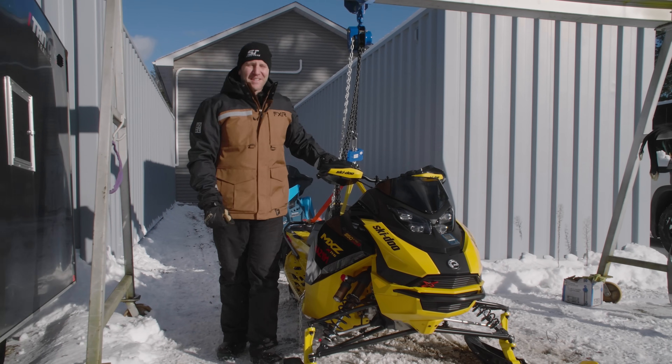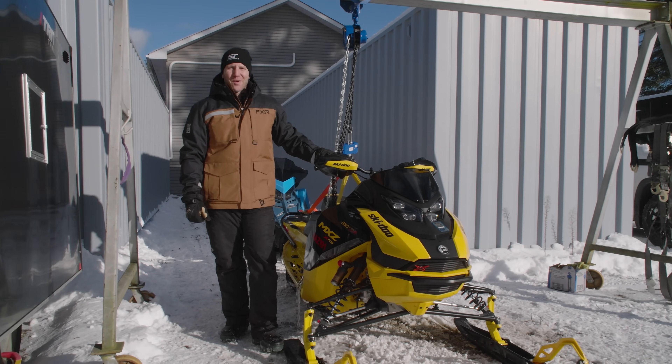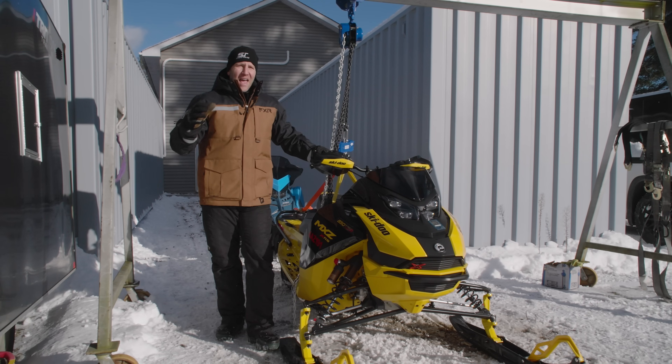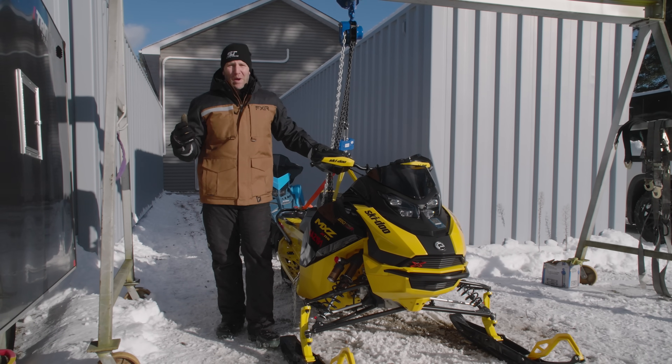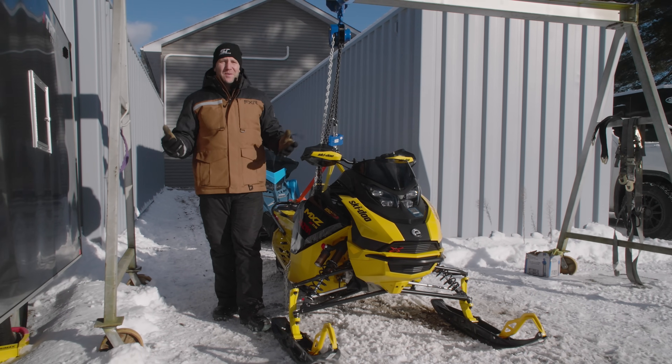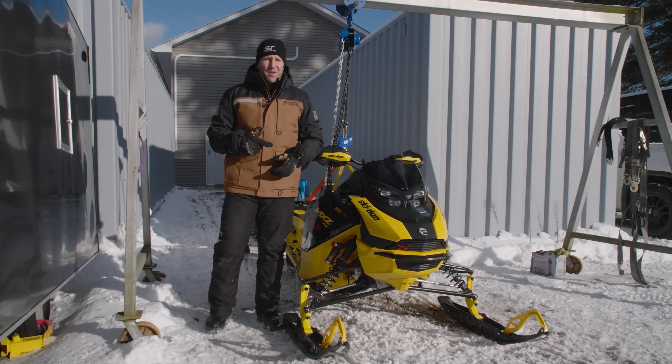What's up everybody, it's AJ here with Snow Tracks TV and I am doing another weigh-in. If you remember last year we did a YouTube-only end-of-season weigh-in just to see what everything weighed, because we weren't able to do it at the start of the season. This year we are doing one at the start of the season and you're going to get to see what all the 2024s that we have on the ground are.